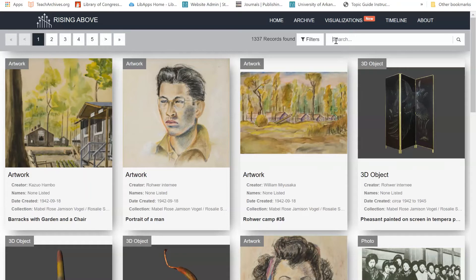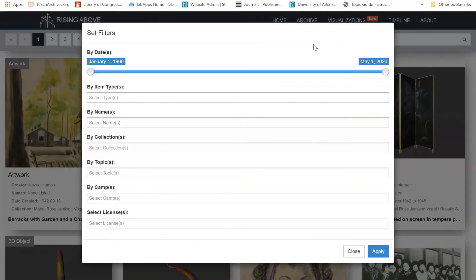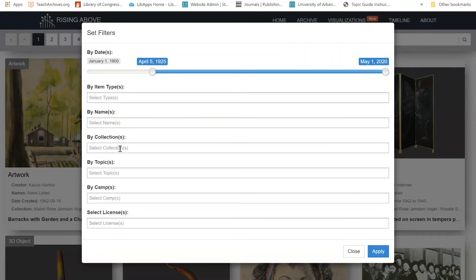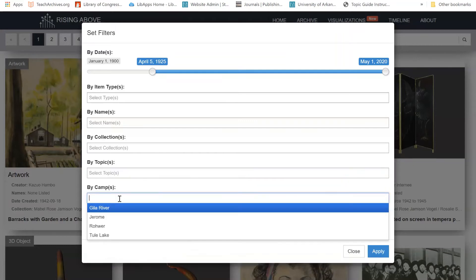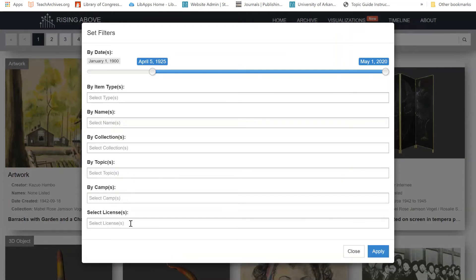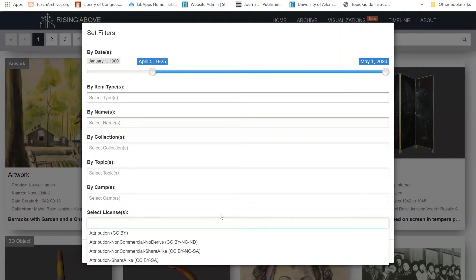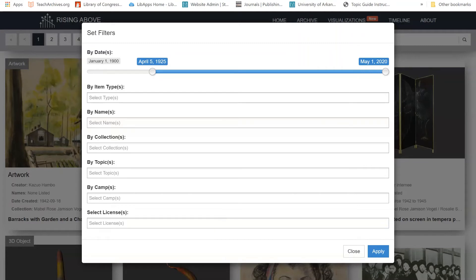While you can search all items using the search bar, there are a number of ways you can limit your search and narrow the number of items you'd like to review. One way to do this is to select the Filters button. This button will allow you to limit your search by date, by item type, by individual's name, and by collection. You can also select specific topic areas, internment camps, or type of license that materials are licensed under. The license may be important to you if you want to be able to remix and redistribute your research, for example, in an open source textbook.